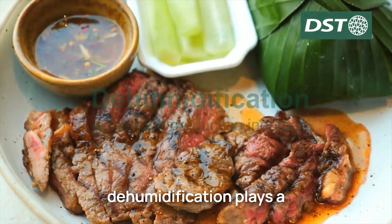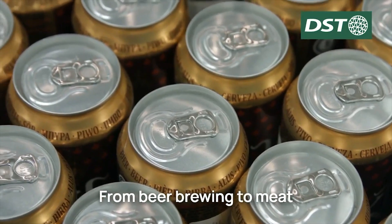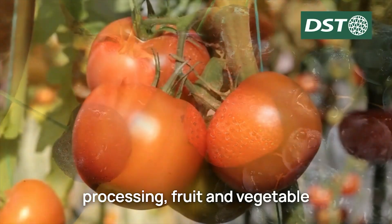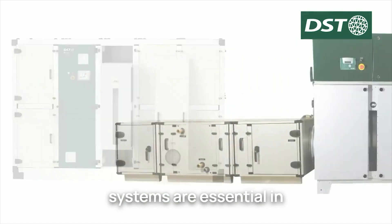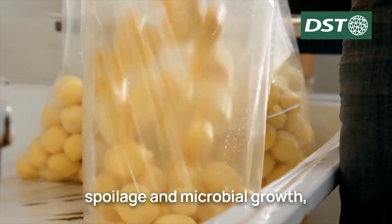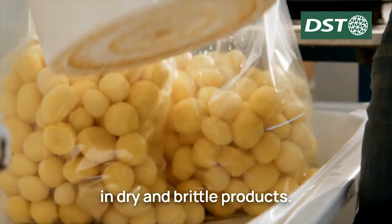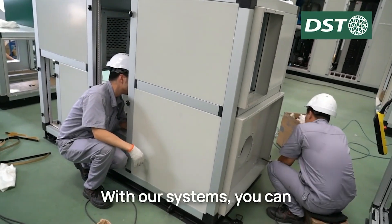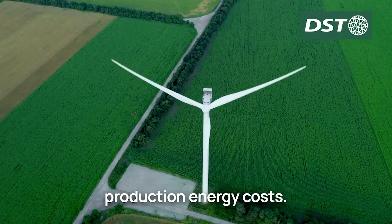Did you know dehumidification plays a vital role in the production of your favorite foods? From beer brewing to meat processing, fruit and vegetable growth, DST dehumidification systems are essential in maintaining optimal humidity levels for your products. High humidity can lead to spoilage and microbial growth, while low levels can result in dry and brittle products. With our systems, you can preserve your product's quality and shelf life while reducing production energy costs.